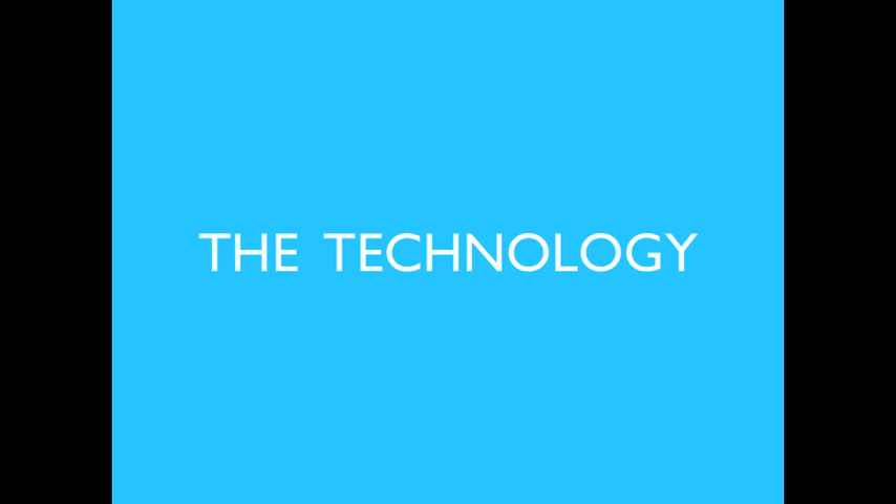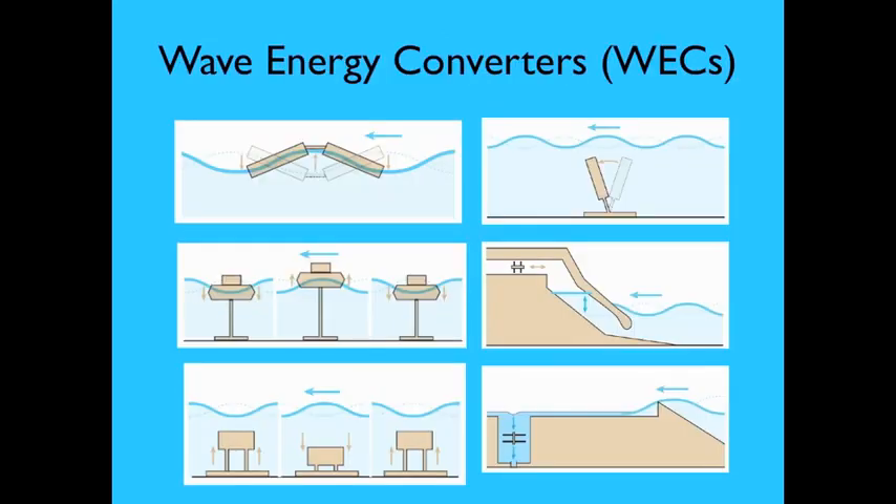Wave energy converters: a very large number of concepts exist for such systems. Over 1,000 wave energy conversion techniques have been patented in Japan, North America, and Europe. Wave energy converters are generally categorized by type, operating principle, and location.